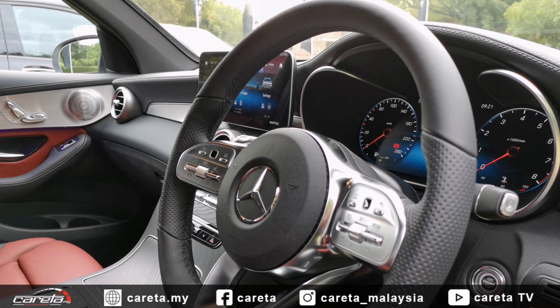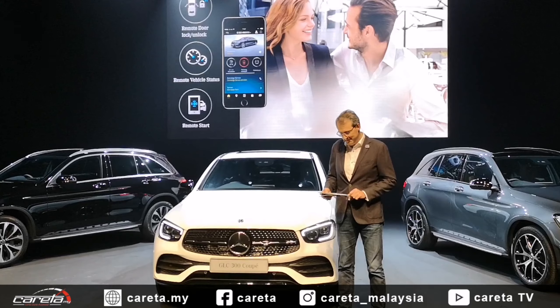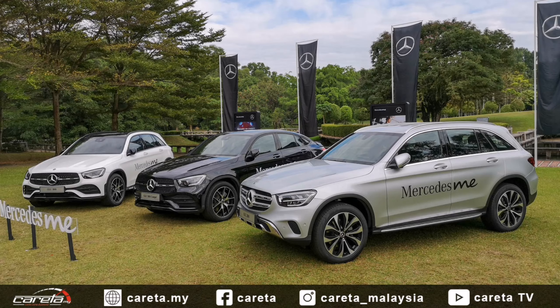Satu lagi ciri yang didatangkan bermula daripada ketiga-tiga SUV ini ialah ciri pintar Mercedes Me Connect. Ciri ini membolehkan anda mengakses segala fungsi yang ada di dalam kenderaan, seperti memulakan enjin atau mematikan enjin dan segala fungsi yang lain, dengan hanya menggunakan peranti pintar sahaja.